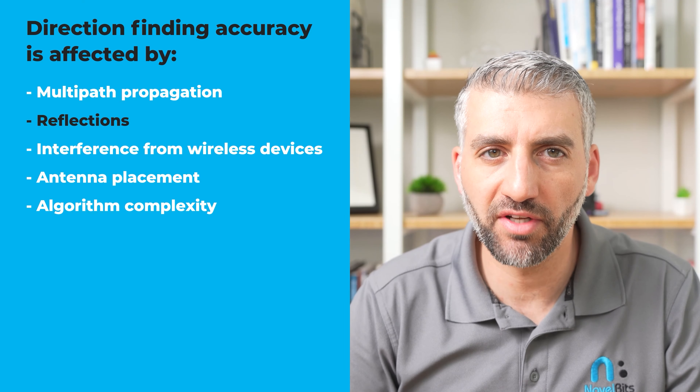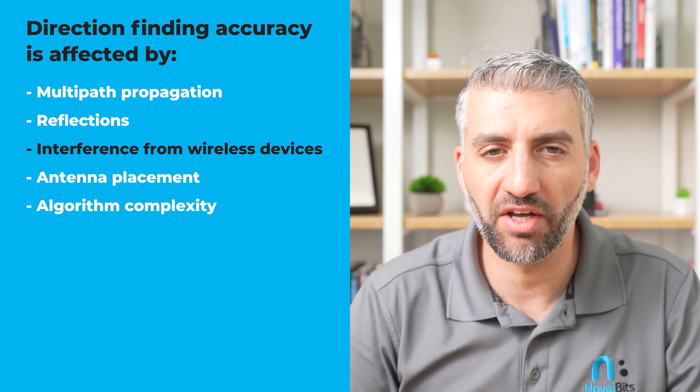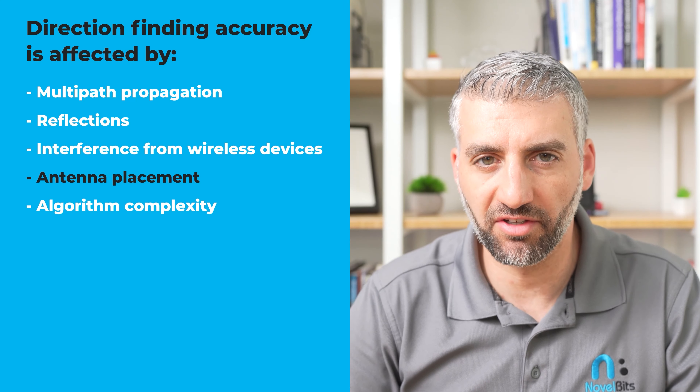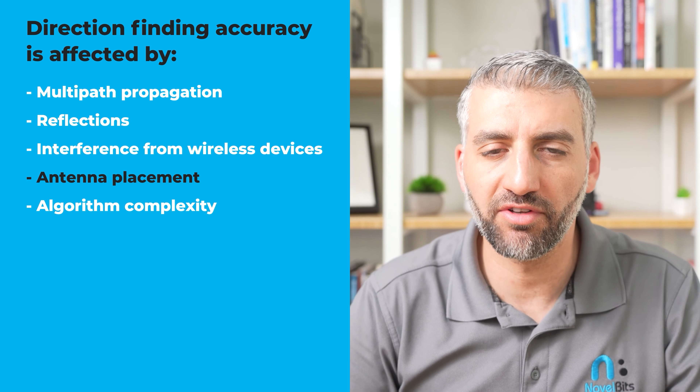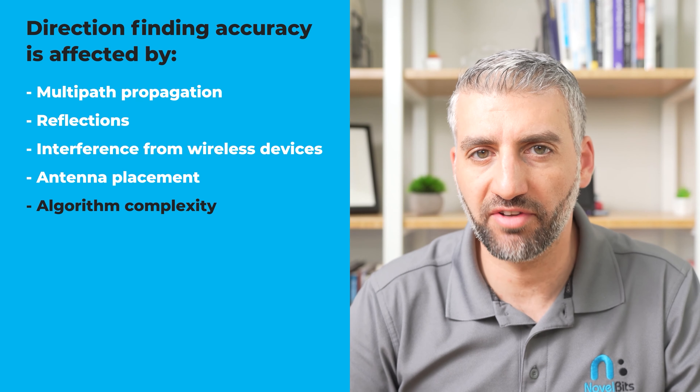Direction finding based location estimation provides greater accuracy than RSSI, but there are still several factors that can affect its accuracy. Similar to RSSI, direction finding will be affected by environmental factors like multipath propagation and reflections. Additionally, the more interference from other wireless devices, the less accurate the location approximations will be. On the hardware configuration side, the placement of the antennas and configuration of the receivers can definitely affect the accuracy of the system. On the back end, the complexity of the signal processing algorithms can also have an effect on accuracy.